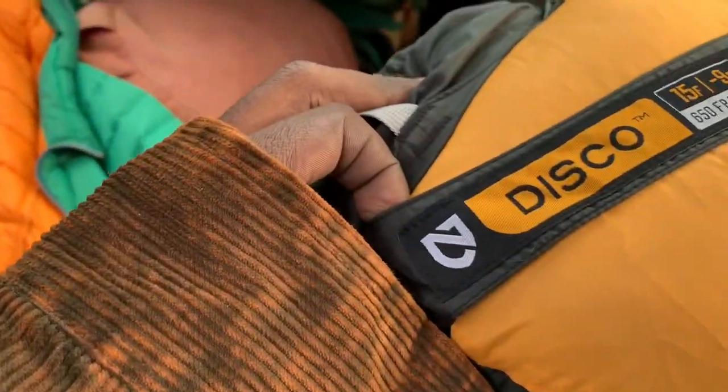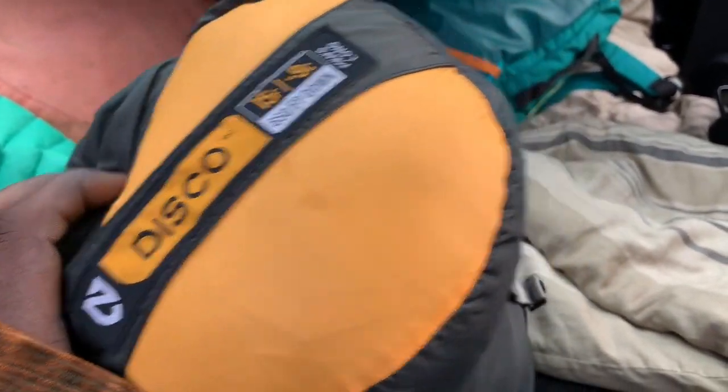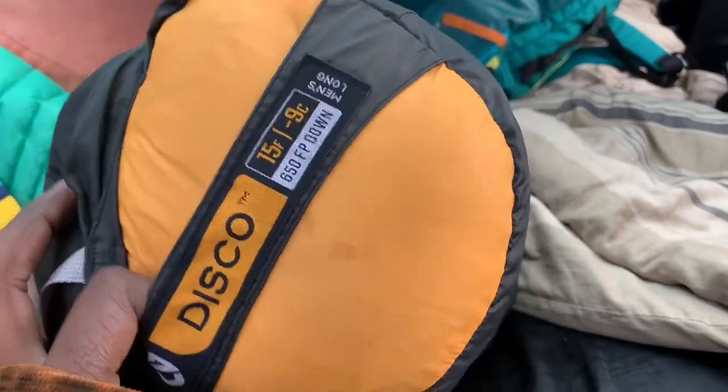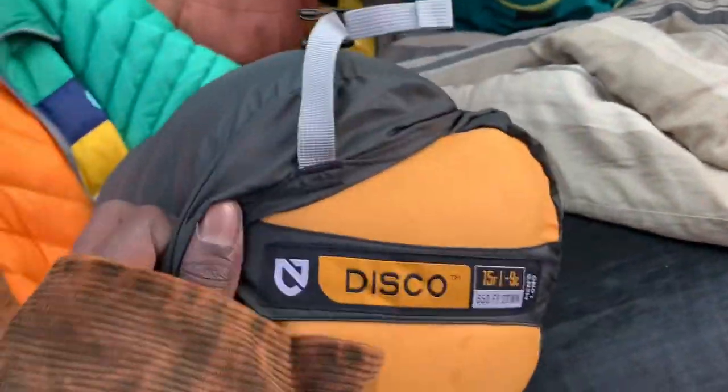If need be — and I've yet to do a review on this sleeping bag — I have this Nemo down Disco sleeping bag. It's super nice, amazingly plush, probably my favorite sleeping bag ever. The setup is pretty straightforward overall.